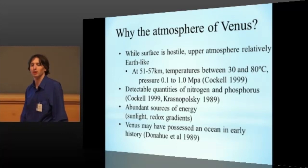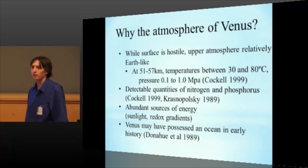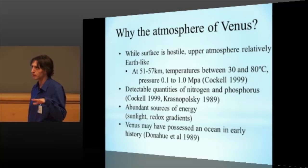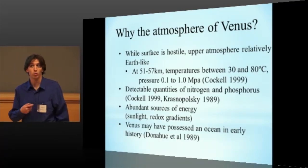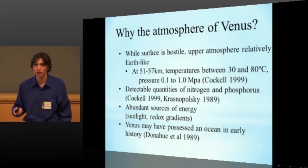Venus is supposed to be pretty much totally inhospitable, right? Well, it is. The surface definitely is. But the upper atmosphere is actually relatively Earth-like. At about 51 to 57 kilometers above the surface, you've got temperatures between 30 and 80 degrees Celsius, so on the warm side, but definitely still within habitable range. And the pressure varies from about one-tenth of the Earth's atmosphere to almost a full Earth's atmosphere of normal pressure. We also have detectable quantities of nitrogen, usually either in the form of nitrogen gas or an unknown but potentially very large amount of nitrous oxides produced by lightning activity.